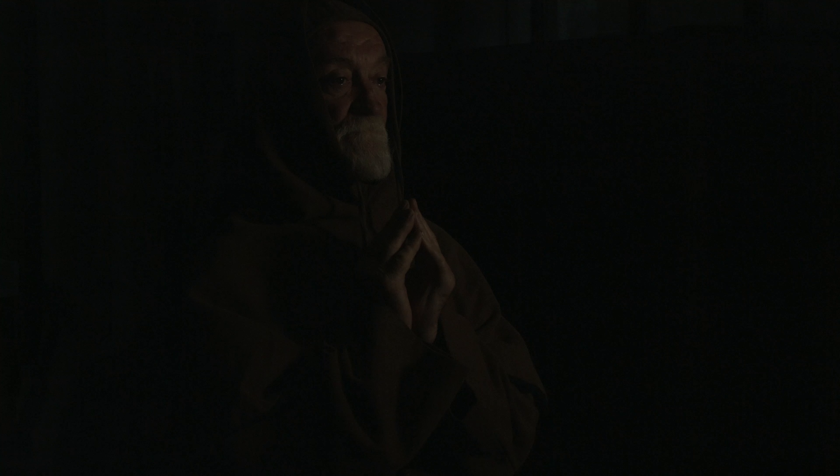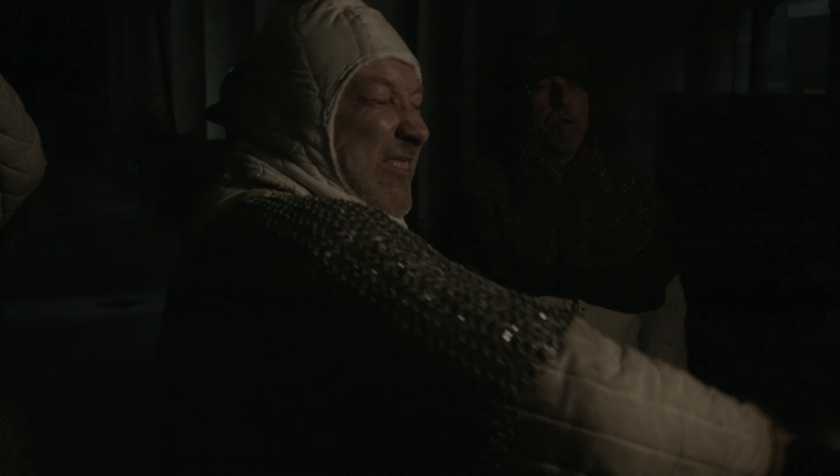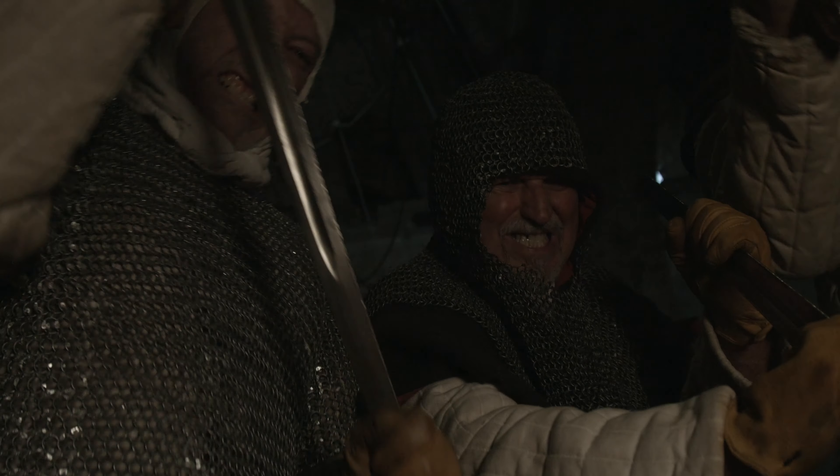Thomas Beckett, the Archbishop of Canterbury, had feuded with his former friend King Henry II over the power of the church. And on the 29th of December 1170, Beckett was brutally murdered by four knights inside Canterbury Cathedral. They believed their king, Henry II, had wanted the turbulent Thomas dead.